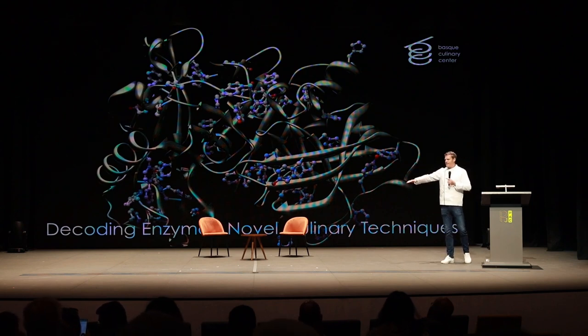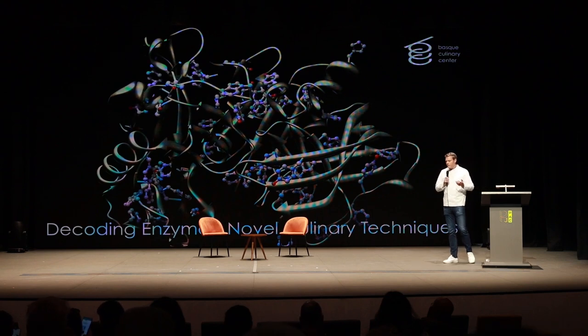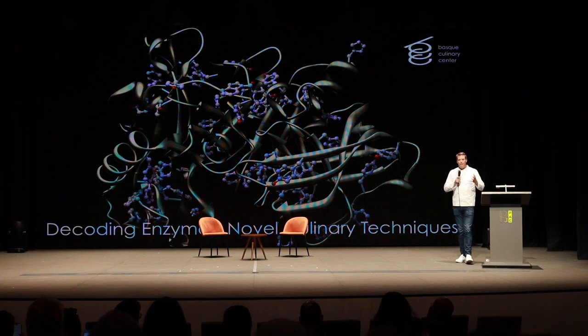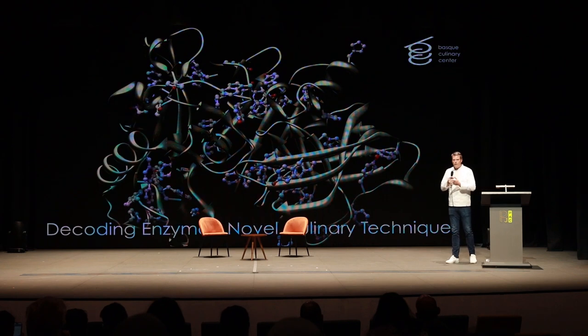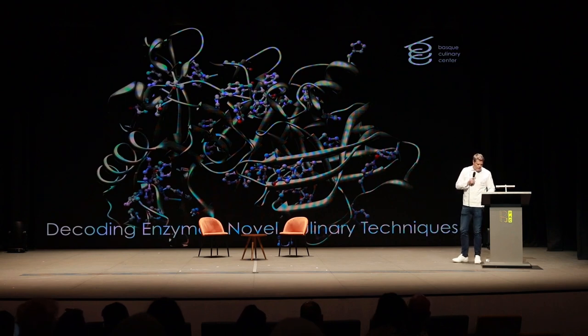Enzymes can provoke or speed up chemical reactions in our food that would otherwise take a very long time to occur naturally. Imagine a huge block of ice on stage that I need to melt — I could leave it at room temperature, but that might take days. Now imagine going at it with blowtorches or hair dryers. That's basically what enzymes can do in our cooking: speed up processes exponentially, helping things happen in a timeframe that would otherwise be impossible.